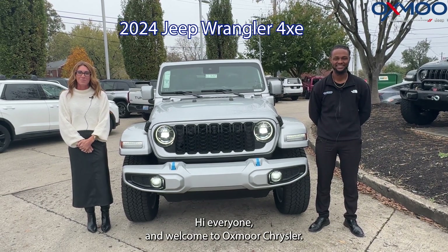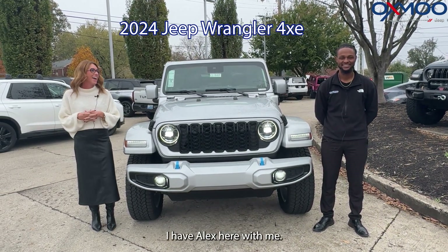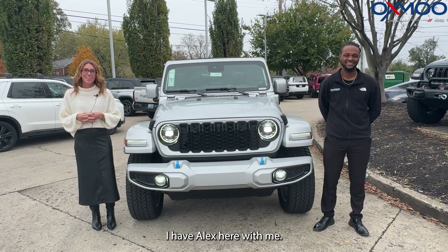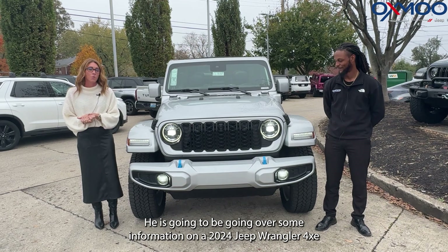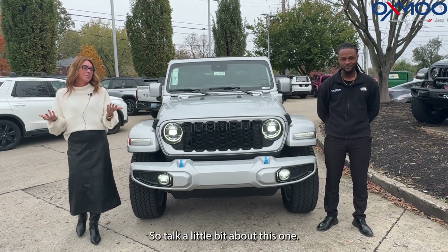Hi everyone, welcome to Oxmark Chrysler. I'm Gabrielle. I have Alex here with me. He is going to be going over some information on a 2024 Jeep Wrangler 4xe, so talk a little bit about this one.